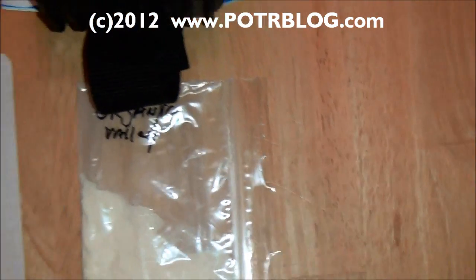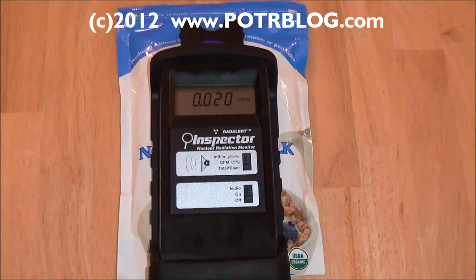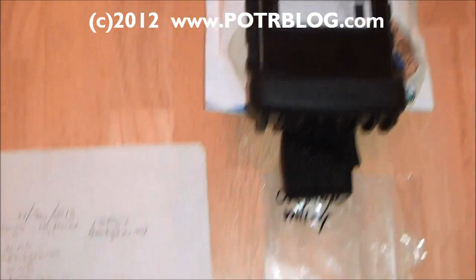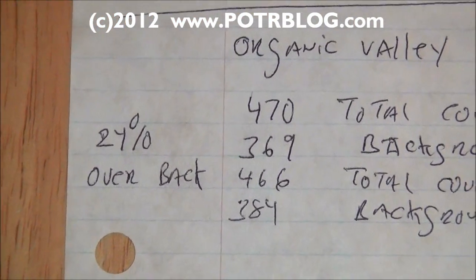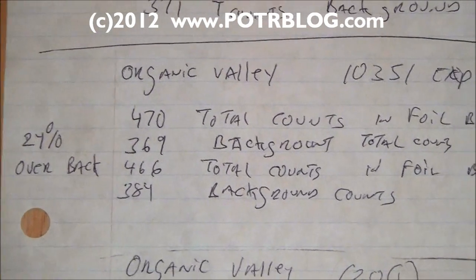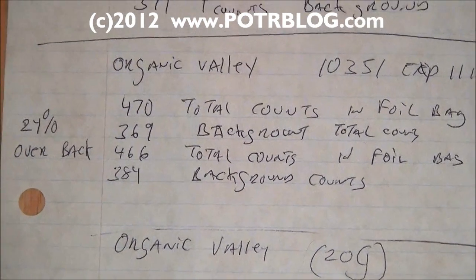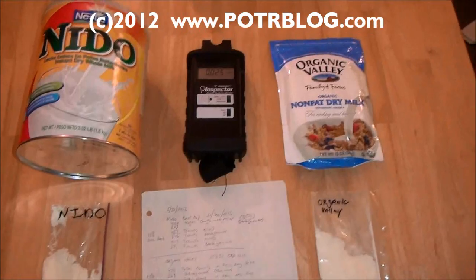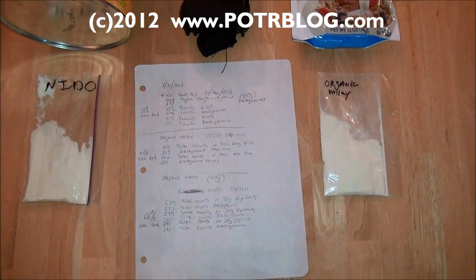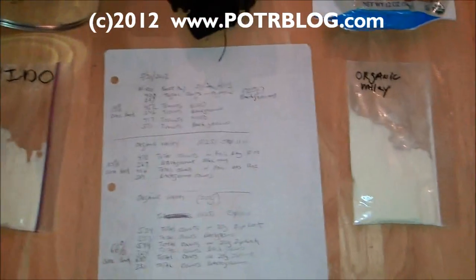We also retested the exact same test we did in July of 2011 — we tested the Organic Valley milk in the package. What we discovered this time is that through the aluminum foil it was only 24% over background, compared to the previous 30% over background almost a year ago. That may be a decline in radioactivity or just some variability in the readings. The point is that pre-Fukushima milk is radioactive, and it's a lot easier to detect in dried milk because when you pull the water out, it's easier to detect the radioactivity — water is a pretty good attenuator of radioactivity, so you won't get the same readings from wet milk.